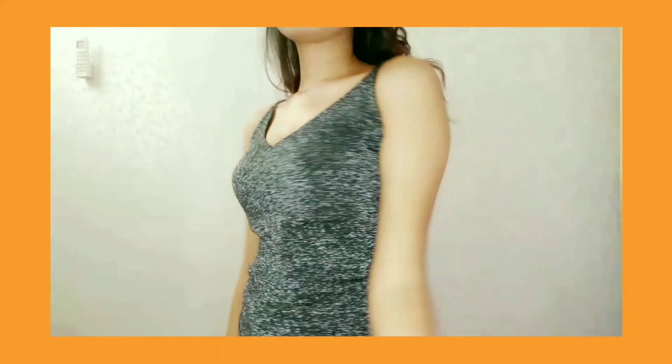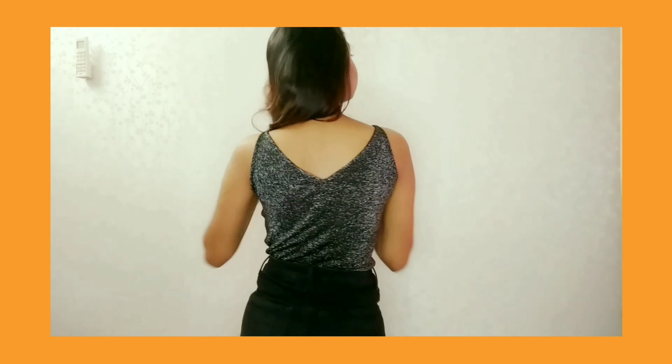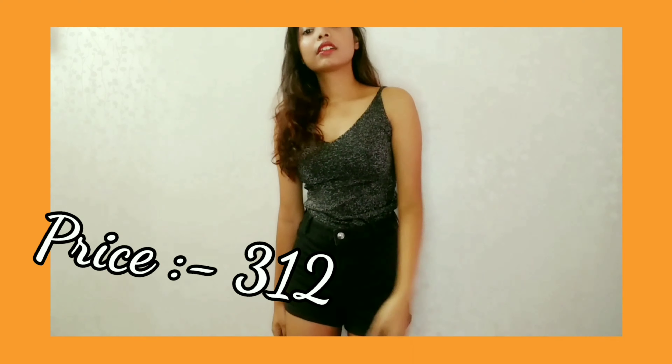The next t-shirt I have is this glitter cami top. The neck is V from the front and back. It is very soft and I really like it. You will also get it in another color.